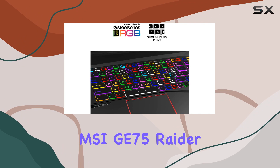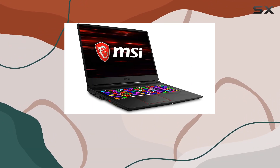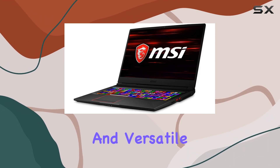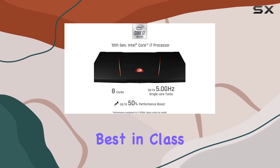Overall, the MSI GE75 Raider 10 SGS287 is a powerhouse gaming laptop that leaves no stone unturned in delivering exceptional performance, immersive audio, and versatile connectivity options, making it a compelling choice for gamers seeking the best in class.